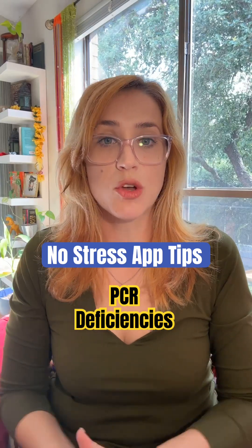Brianna here with TMDSAS and I've got some no-stress app tips for you. Maybe you've submitted your application already and you have received your notification email that your application has been transmitted to the schools. Yay! What now?